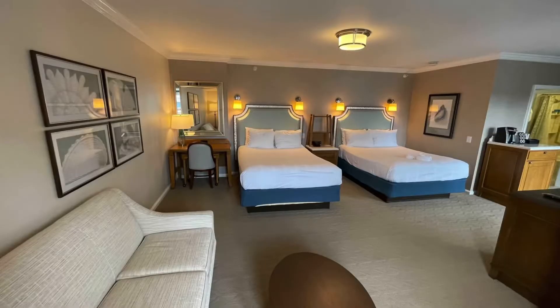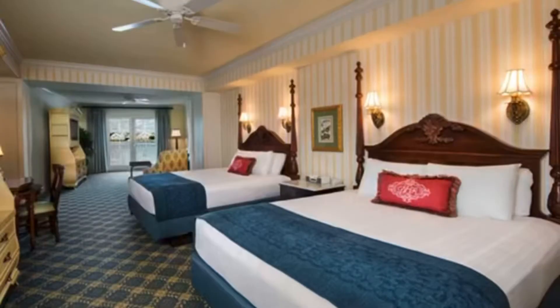Beach Club has a room that is club level and sleeps six. The Grand Floridian has a suite that sleeps six. And Boardwalk also has a club-level room that sleeps six.